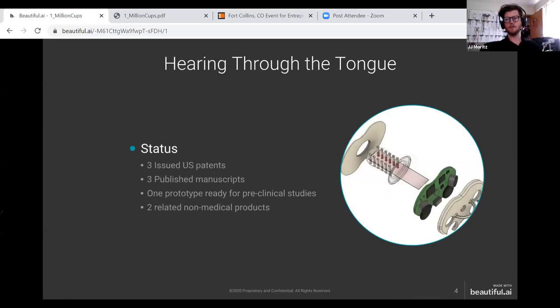Currently we have three issued US patents, a few publications, a couple of peer-reviewed manuscripts, and a couple of master's theses through projects we've sponsored at CSU. We have a new prototype designed for infants that's ready for preclinical studies. Additionally, we've launched two related products that are in the direction of tasks and challenges we have to solve for the tactile hearing aid, but are for different markets.